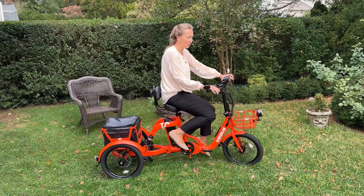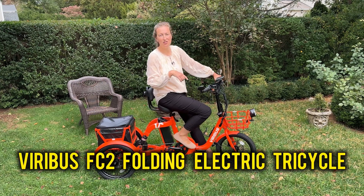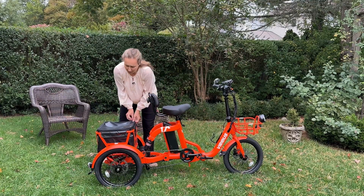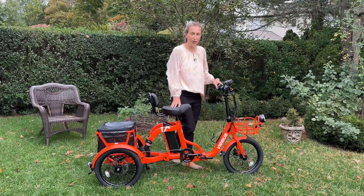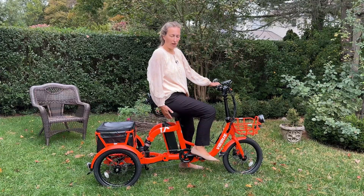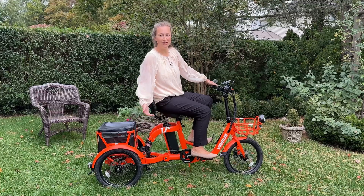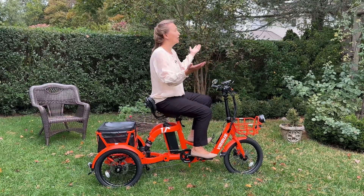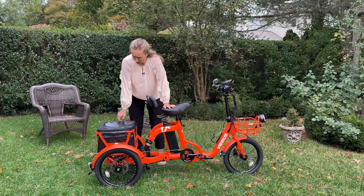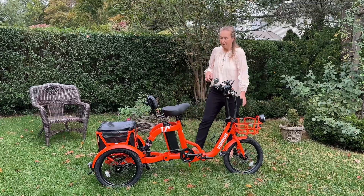If you have been looking for a ride that's stable, powerful, and easy to store, you might consider this Viribus FC2 electric folding tricycle. This is a great tricycle for people who do not want to give up their freedom and still want to go out and explore the world. I'm putting my legs through the frame, sitting down on a well-cushioned seat with back support. The tricycle is not moving anywhere because it has three wheels, and you can also transport goods using the rear and front compartments.